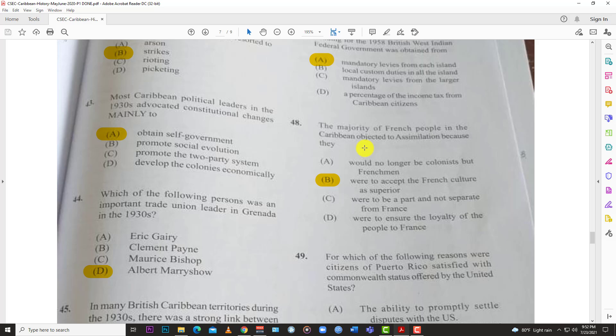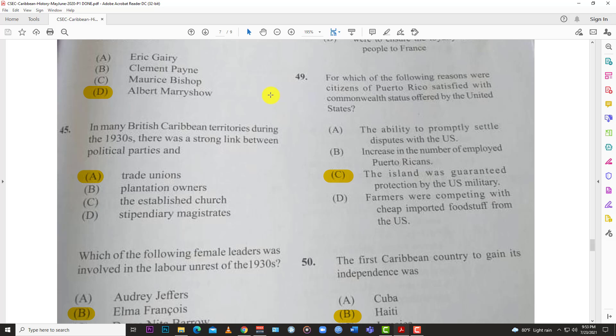Number forty-eight: the majority of French people in the Caribbean objected to assimilation because B — they were to accept French culture as superior. They thought French culture was superior and so refused to assimilate into Caribbean culture.